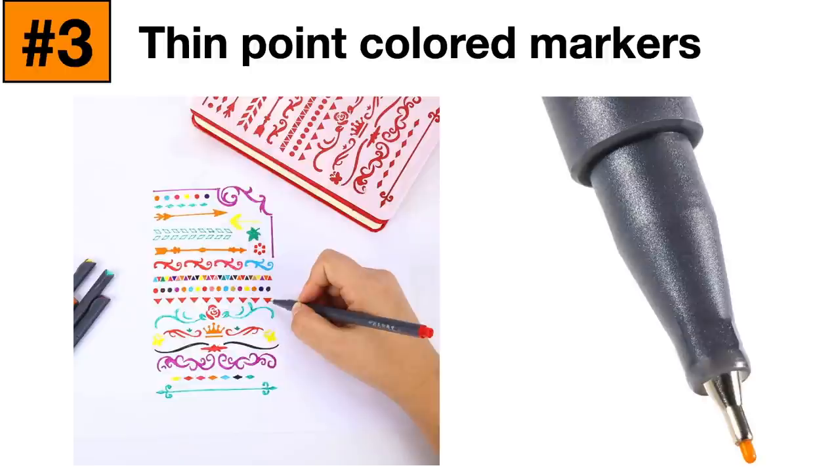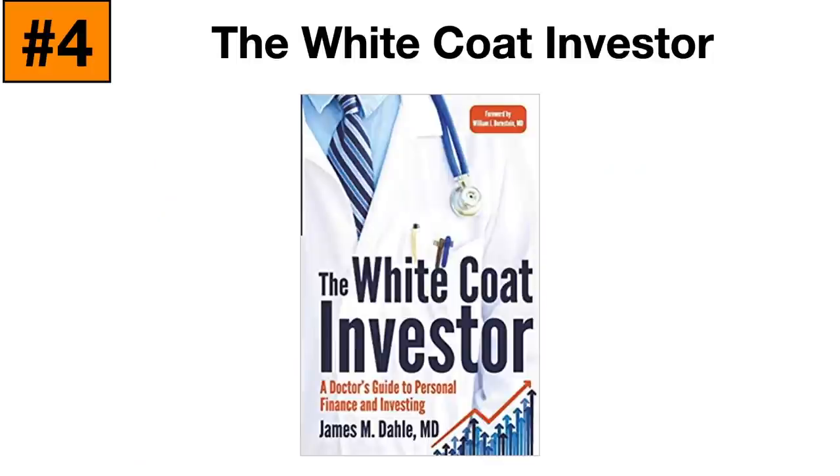Item number four that every medical student needs is a copy of The White Coat Investor. This is a book Dr. Dahle wrote in the early 2010s that teaches you about personal finance specific to your future career earnings as a physician. Every physician has the opportunity to be financially independent, but those who don't achieve that level don't understand how to manage their money. This book will teach you everything you need to know about student loans, investing, retirement, disability insurance, life insurance, and how to prioritize different levels of your future financial life. For however much it costs — maybe $10 to $20 — it will save you thousands and thousands over the course of your career. This is a must-have item.